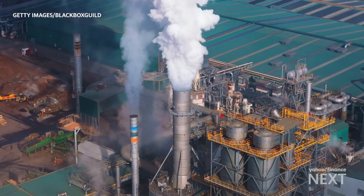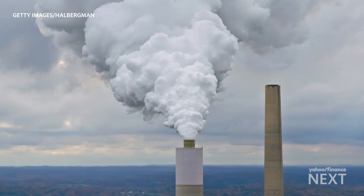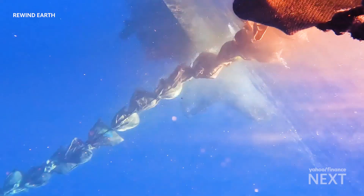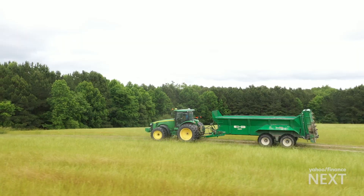There are some portions of company emissions that you will just never abate. Recognizing that they have a net zero target and want to honor their public commitments, they have to invest in some sort of removal technology. Scientists say it's not enough to reduce carbon emissions — we must capture them, with CO2 one of the leading causes of climate change, which is why hundreds of companies are pouring into the carbon removal space. The question is which can scale up quickly and cheaply, with the future of our environment at stake.